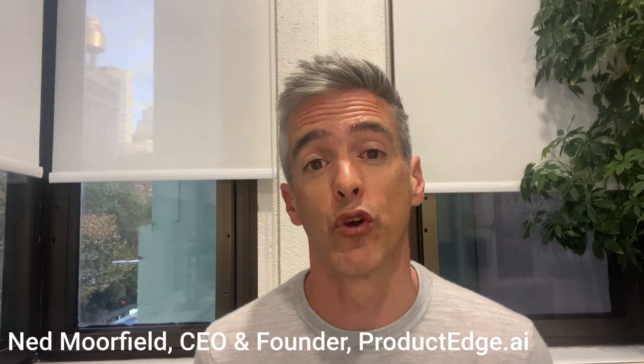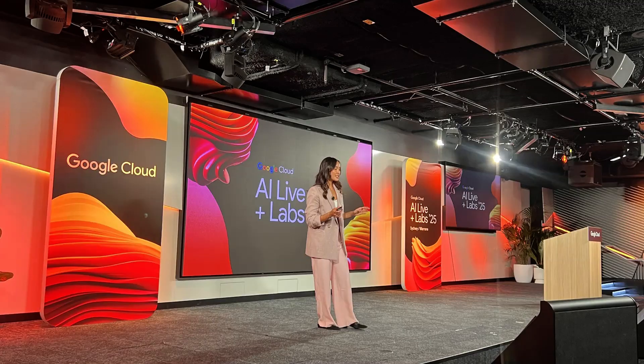Hey everyone, it's Ned here and I wanted to provide an update on a really great new Gen AI product from Google called Agent Space. I was hearing about this yesterday at an event here in Sydney at Google's headquarters where I used to work, and they announced this back in April at their Next 25 event.